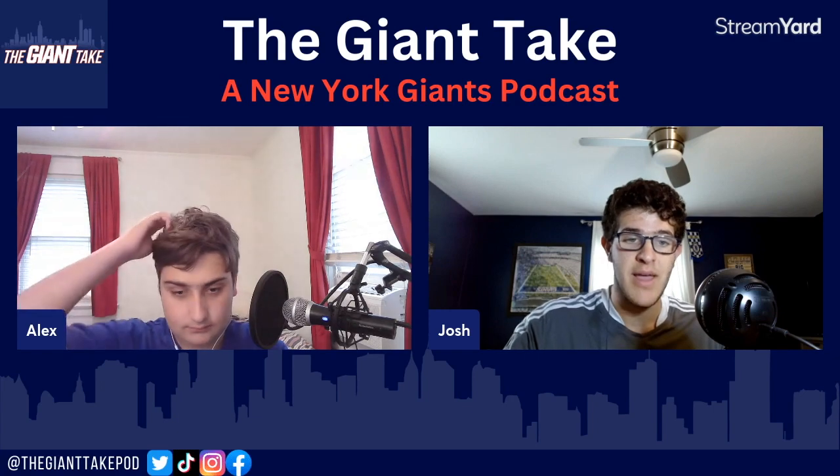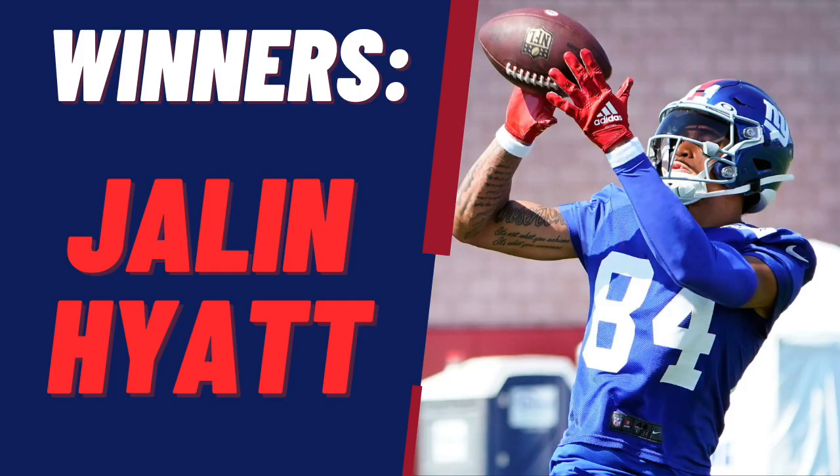Our first winner on the list is none other than rookie Jalen Hyde, who the Giants came up and traded picks ahead to get — this wide receiver from Tennessee. Everyone was wondering why he was falling so much. Is it because he's fast but has no route running capabilities? Let's see if the New York Giants wide receiver proves them all wrong. So far in training camp, he's done just that.